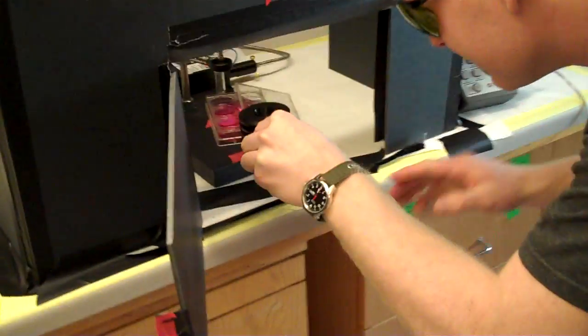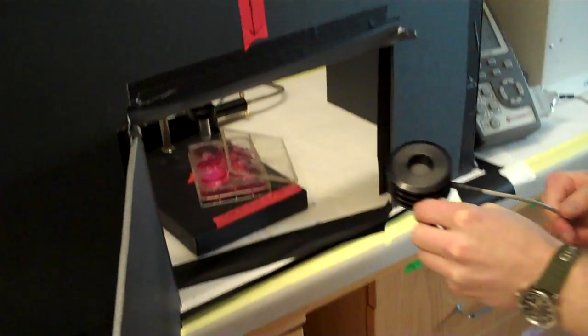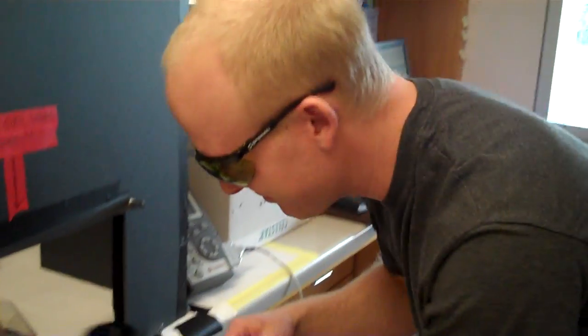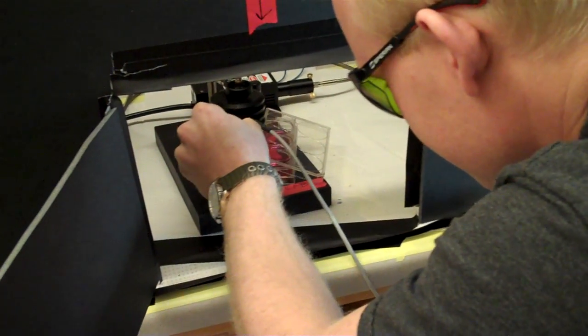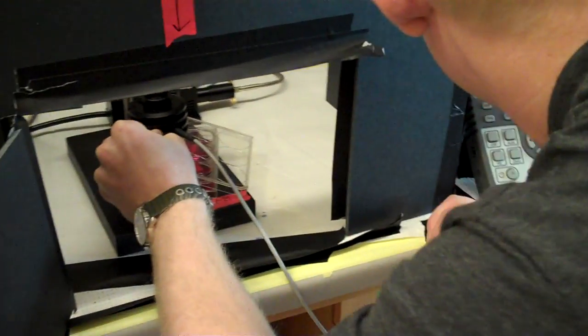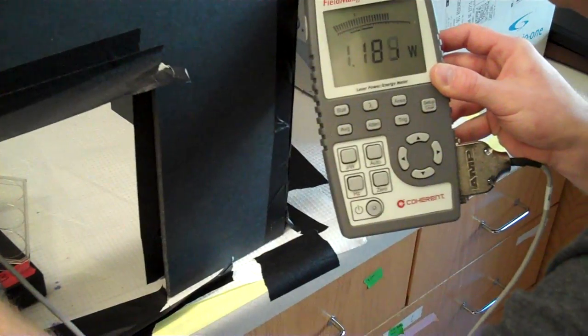In order to make sure that the laser is at a constant power, Ian is going to check the laser strength using a power meter, which has a digital readout. He'll put it right underneath the laser and check to see that it's reading approximately 1.2 watts.